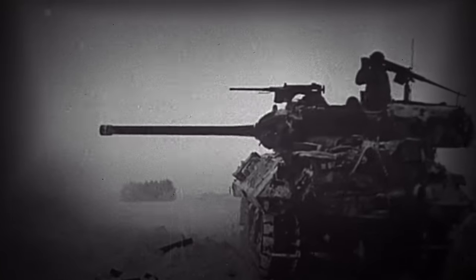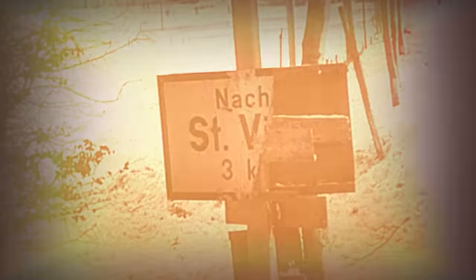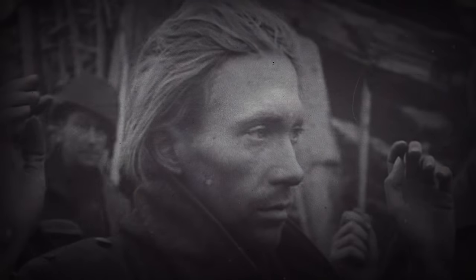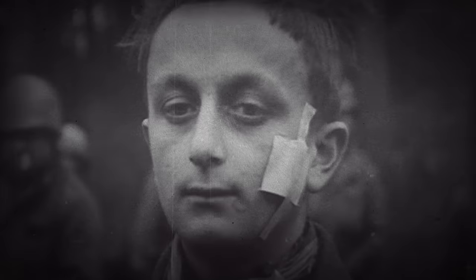Saint-Vith was held by the 7th Armoured Division and some of the 9th, much of the 106th Infantry Division, some help from a regiment of the Bloody Bucket which had become separated from its division, and was backstopped by the 82nd Airborne. To the north, the 99th and 2nd Infantry Divisions, later backstopped by the 1st and 9th, held the Elsenborn Ridge. All major German thrusts found themselves hopelessly behind schedule or otherwise confounded, and none managed to reach the Meuse River.